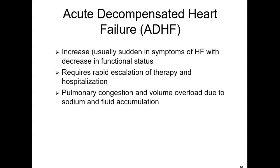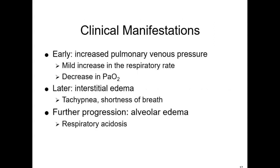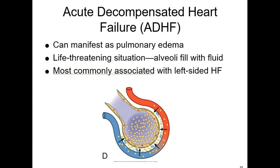Early on, the patient might have an increase in their respiratory rate and a decrease in PaO2 — they're having trouble oxygenating. Later, the alveoli become filled with serosanguinous fluid, with interstitial edema leading to tachypnea and shortness of breath, and alveolar edema. Acute decompensated heart failure — think of it as pulmonary edema. It's acute. It's life-threatening. The lungs and alveoli become filled with fluid.